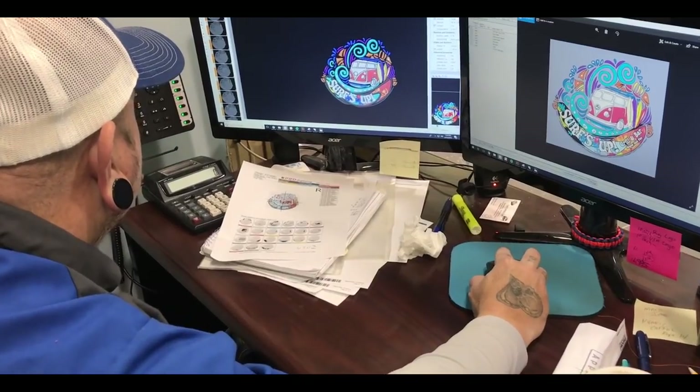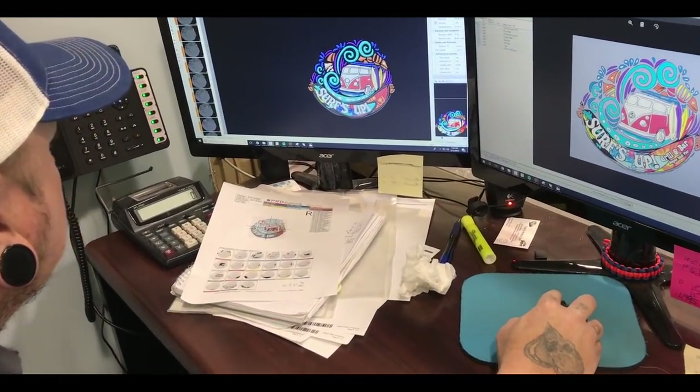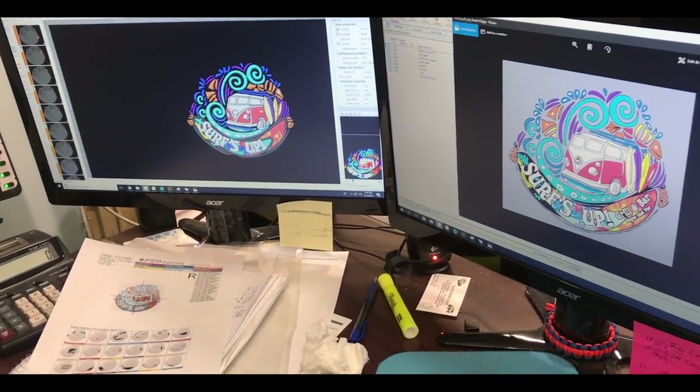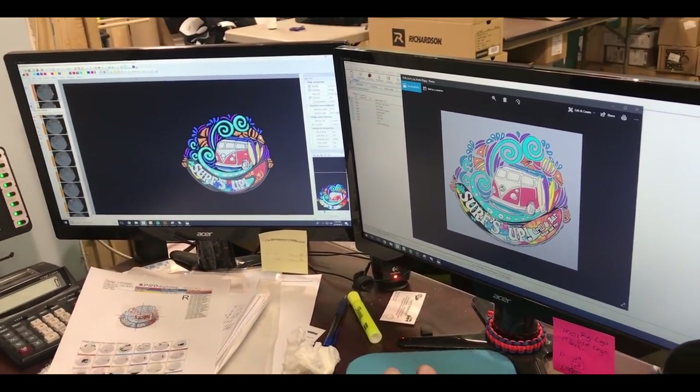Now that you've found your garment, think about your design. We understand not everyone's an artist, so if you can't provide artwork, don't worry. We have great artists that can bring your idea to life.